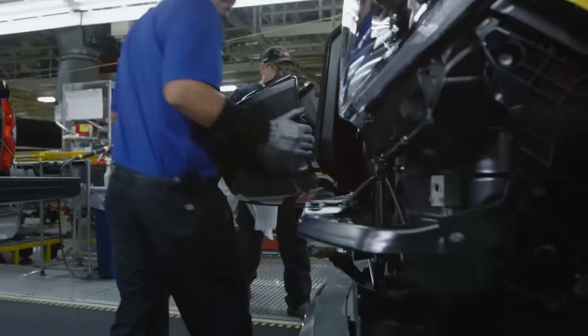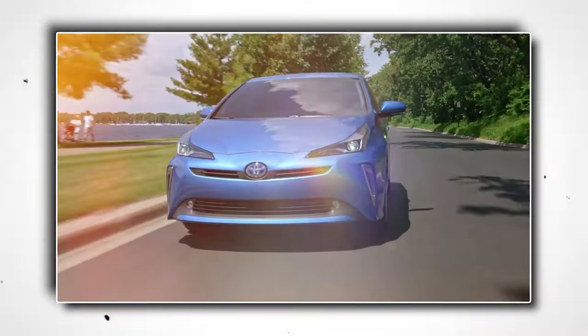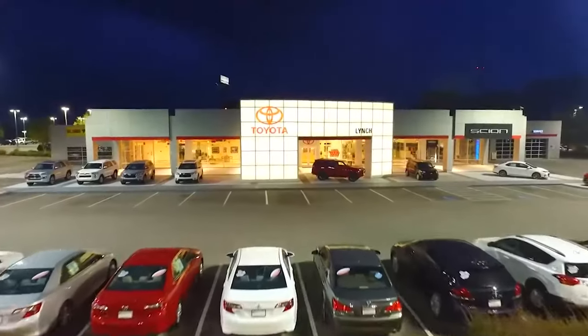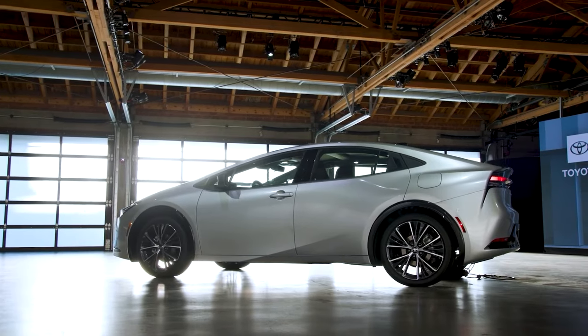When it comes to hybrid vehicles, Toyota is unrivaled in the auto business. The introduction of the Toyota Prius more than two decades ago was the catalyst. The legendary hatchback proved that hybrid cars can be both reasonably priced and popular with buyers. After that, Toyota added many more hybrid models to its catalog, and when it comes to hybrid cars, Toyota has the largest selection.